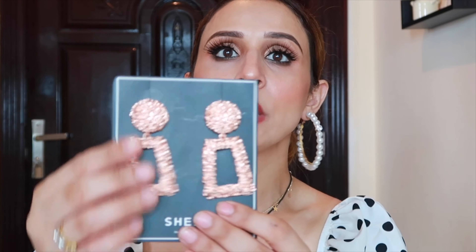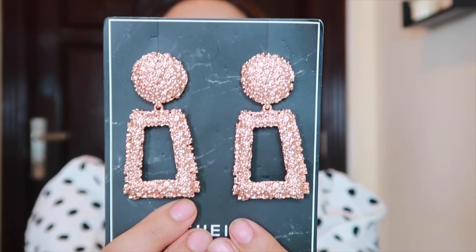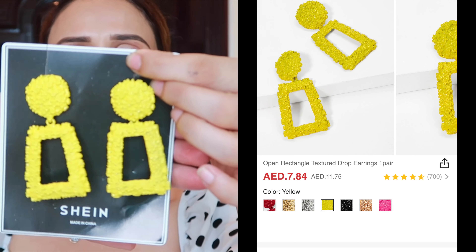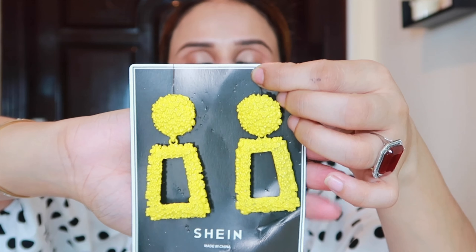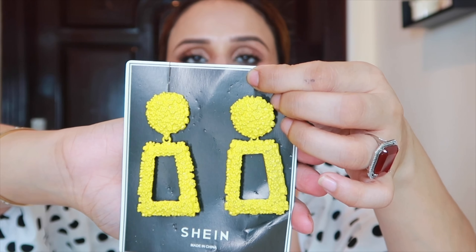Look at these earrings — how pretty are these! I saw the same earrings in Zara and they were around 50 to 60 dirhams, which is around 900 to 1000 rupees. I got mine for around 10 dirhams — about 180 or 200 rupees. They are gorgeous. This next color is a little heavy but look at how cute the neon green color is — it's very trendy. I'll wear a black outfit with neon earrings and neon heels.